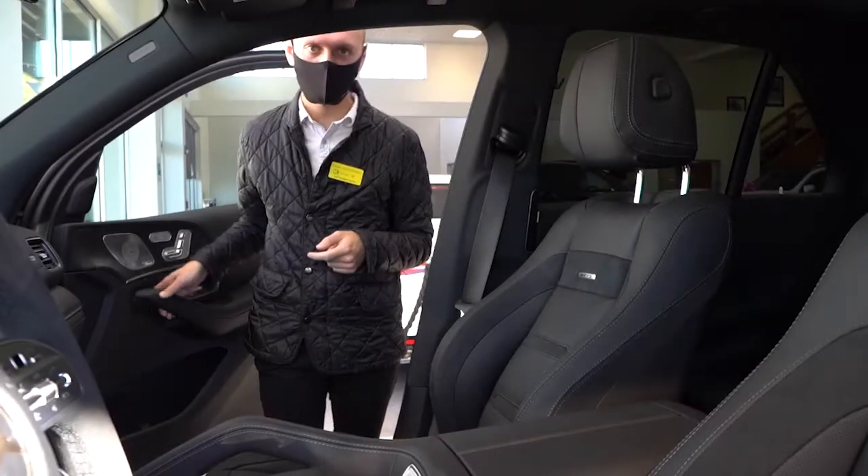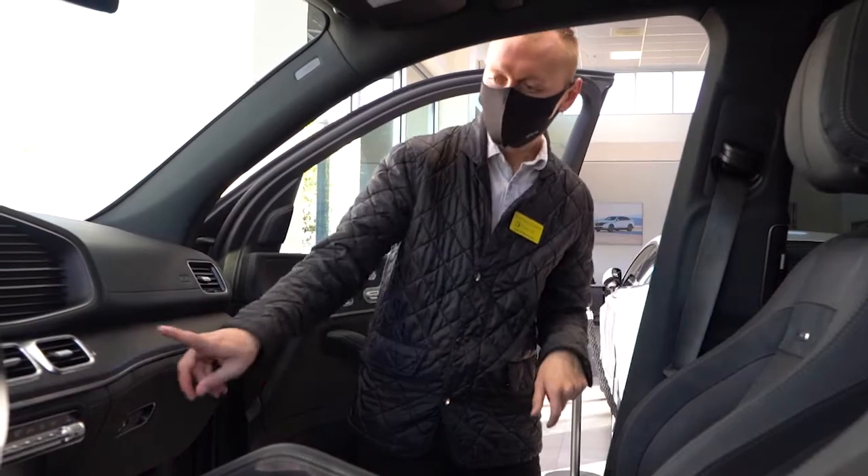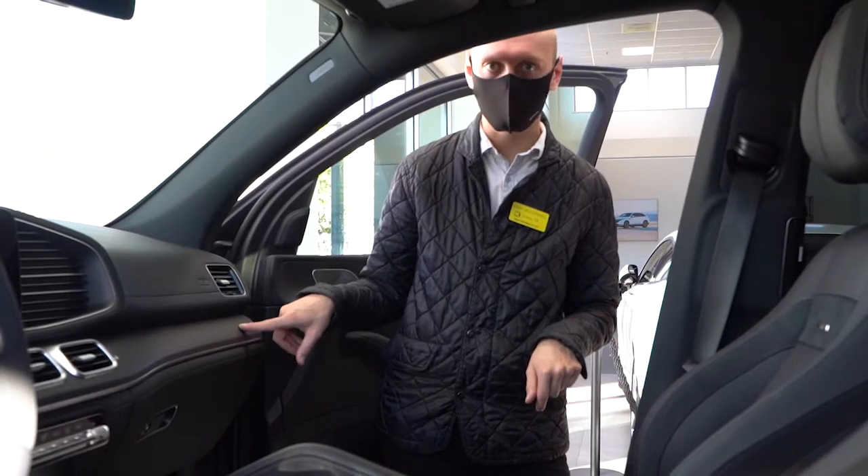This particular model has the upgraded AMG black knuckle leather, and this particular model also has the black natural wood grain trim.